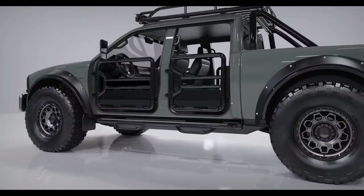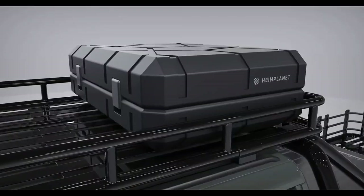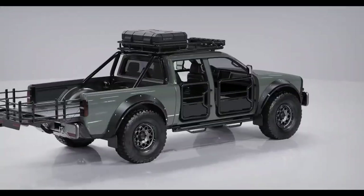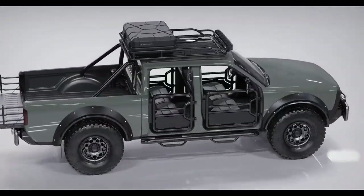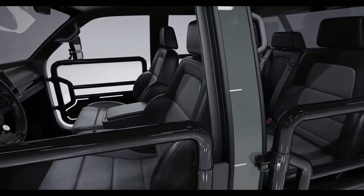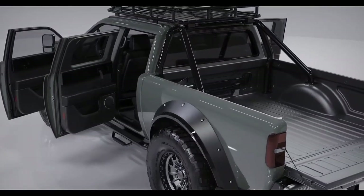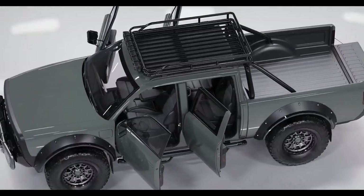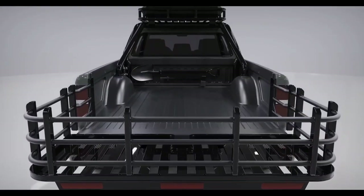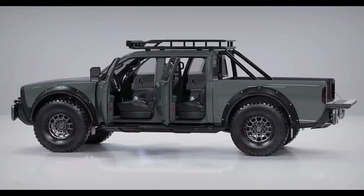Step inside its modern cabin, where innovation meets comfort. Enjoy the digital driver display and wide-format center display that keep you informed and entertained on every journey. Premium seating for 5 passengers ensures everyone travels in style, whether you're exploring off-road trails or cruising through city streets. With a price range from $48,000 to $56,000 USD, the Alpha Superwolf isn't just a truck — it's your companion for thrilling adventures and sustainable driving, embodying the future of electric vehicles with uncompromising performance and luxury.